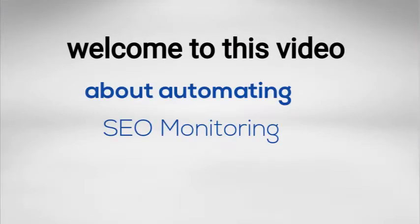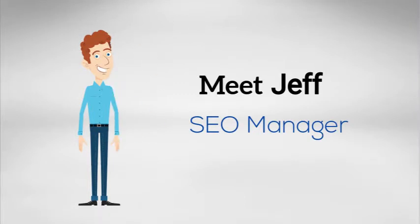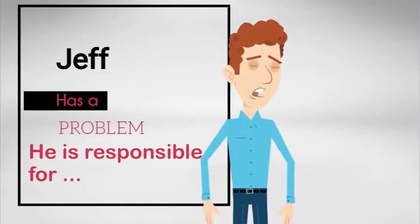Welcome to this video about automating SEO monitoring. Meet Jeff, SEO manager. Jeff has a problem.